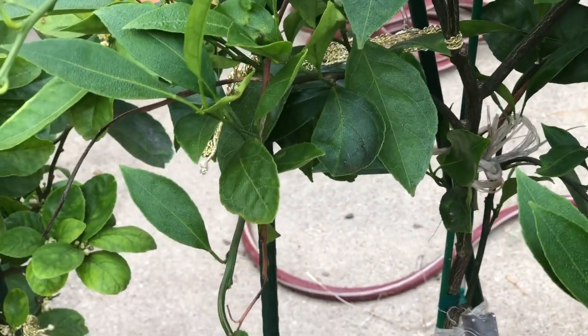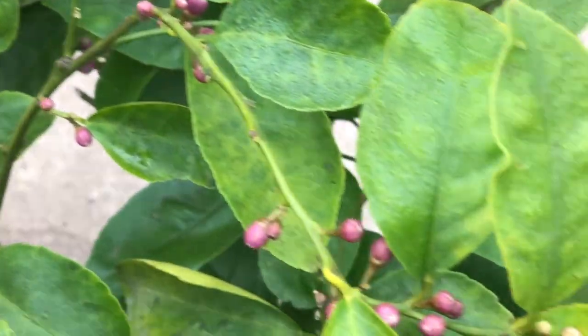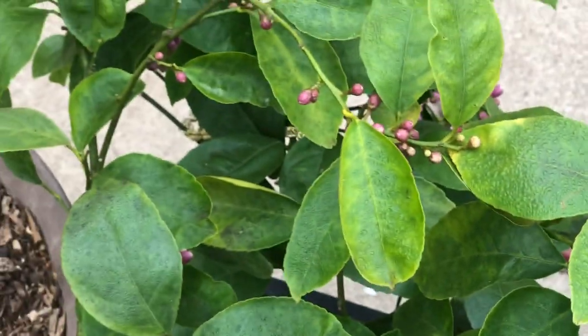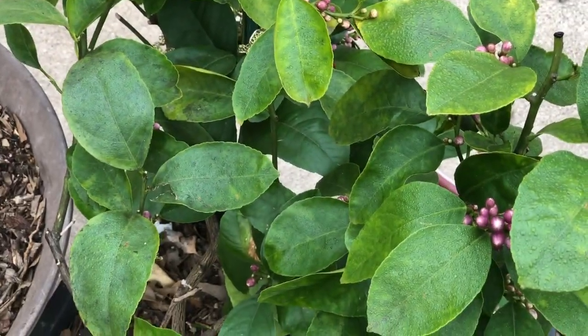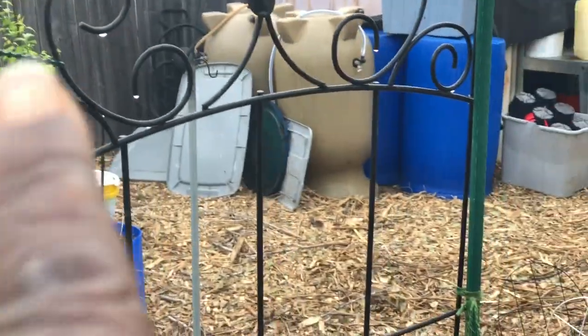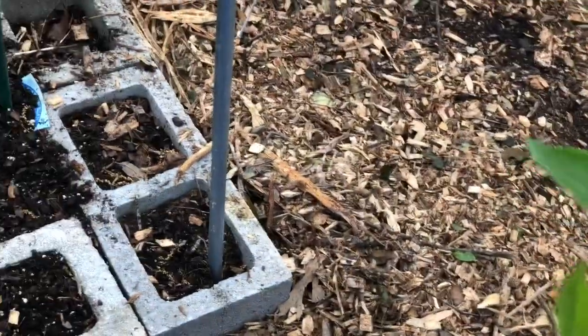The lemon trees are loaded with blooms. I still have fruit in my freezer from last year, and they came back beautifully this past winter. I have another one right back there where you see my finger, and then I have another tree here.